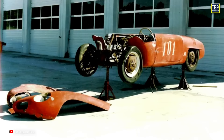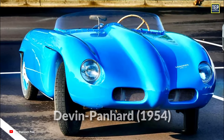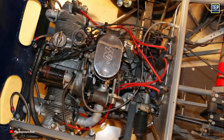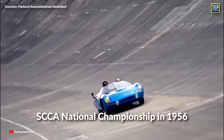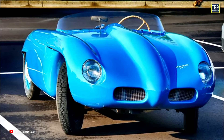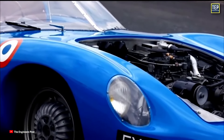The first known car engine to use a timing belt was the American 1954 Devon Panhard, which used an engine converted from pushrods to overhead camshafts through the use of a toothed belt made by the Gilmer Company. Devon Panhard's success on the track was notable as it won the Sports Car Club of America National Championship in 1956, which validated the effectiveness of the timing belt system in competitive racing environments.